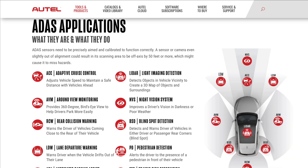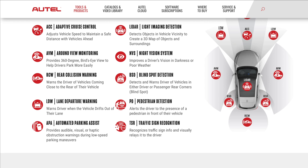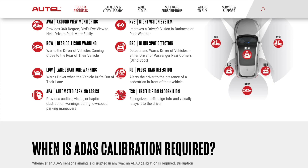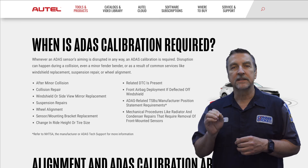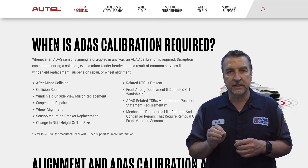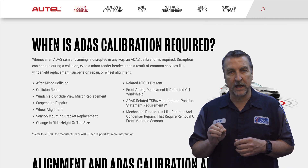In fact, this page by itself could be used by your front counter personnel to help explain ADAS to clients. One of the key sections here is when is ADAS calibration required? This concise list will provide a ton of insight into the events that would typically require ADAS calibrations to be carried out.